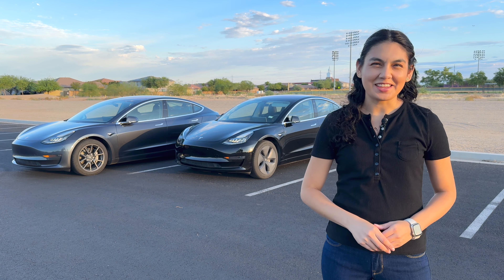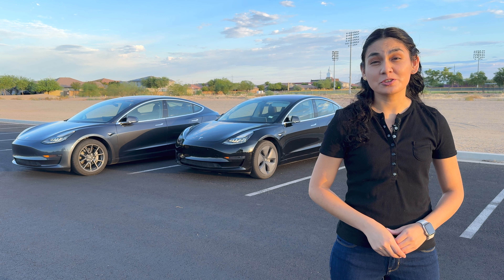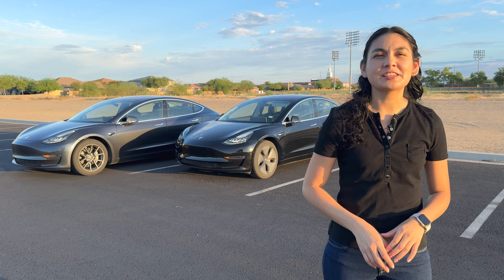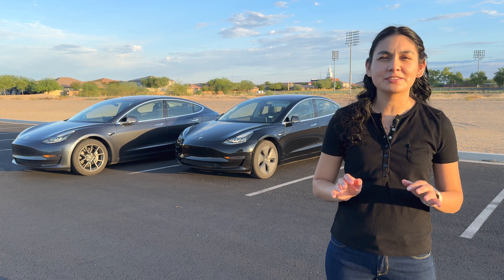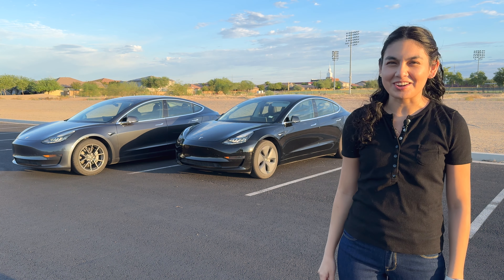Hi! Thanks for joining me in another video. It's that time of year again where I give you an update of maintenance and other costs for our 2018 and 2019 Tesla Model 3s. If you're new to this series, I've been doing yearly updates of how these cars have held up over time and the costs they have incurred. So let's get started.